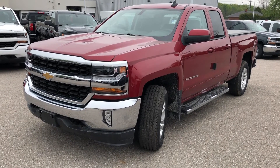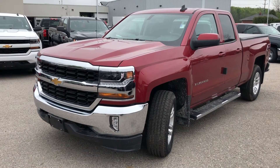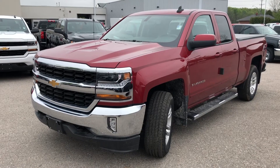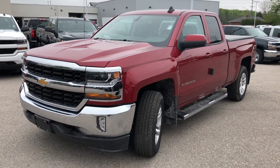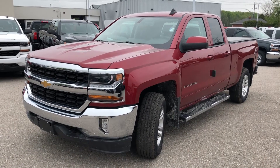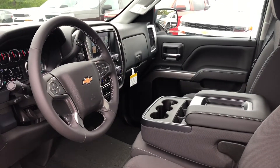Thank you for joining us here at Roy Nichols Motors, 2728 Curtis Road in Curtis, Ontario, looking at a 2018 Chevrolet Silverado LT four-wheel drive double cab in Cajun Red Tint Coat. Under the hood, the Ecotec 3 5.3 liter direct injection V8 engine with variable valve timing and six-speed automatic transmission.